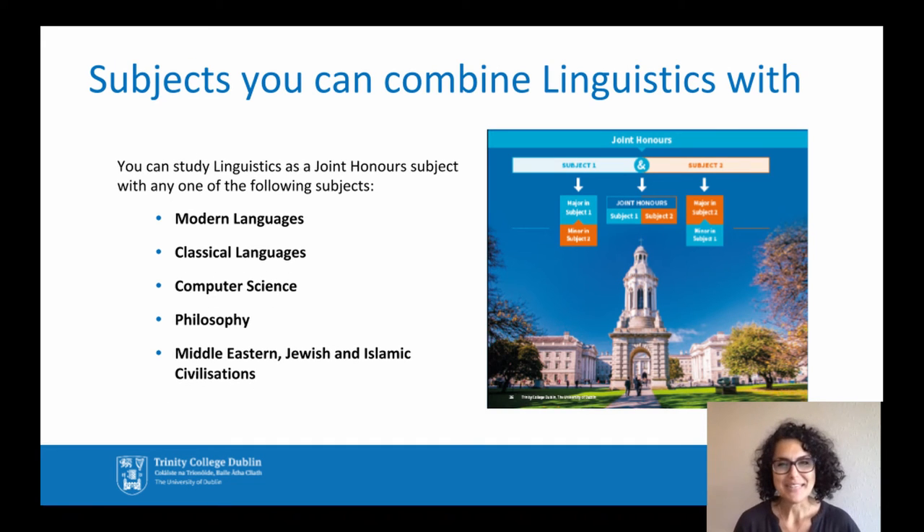So here at Trinity, you can study linguistics as a joint honours subject with any one of the following disciplines: modern languages, classical languages, computer science, philosophy, or Middle Eastern, Jewish and Islamic civilizations.